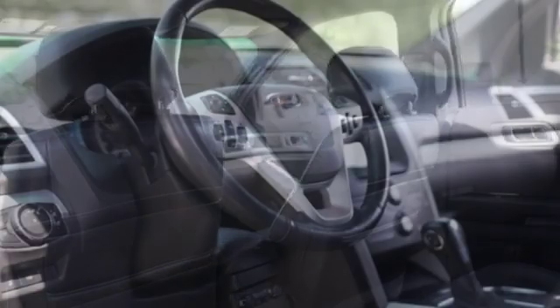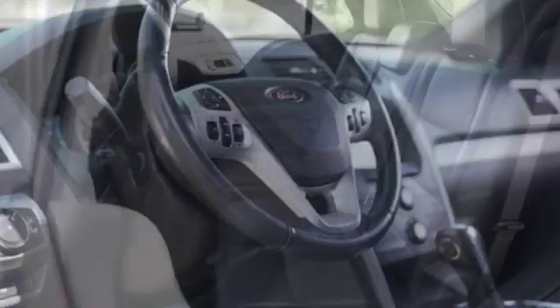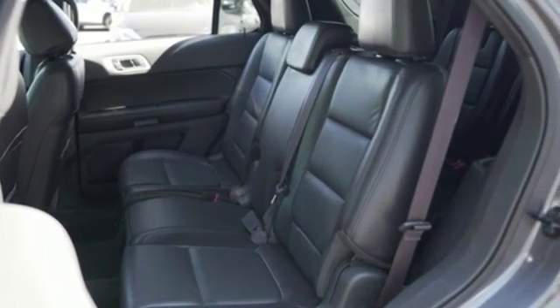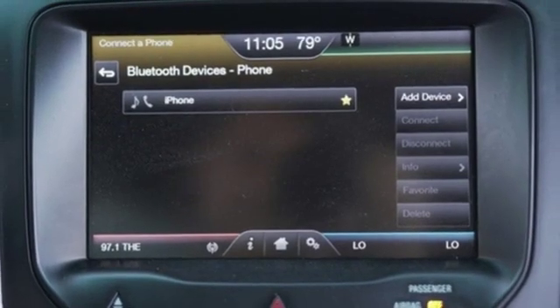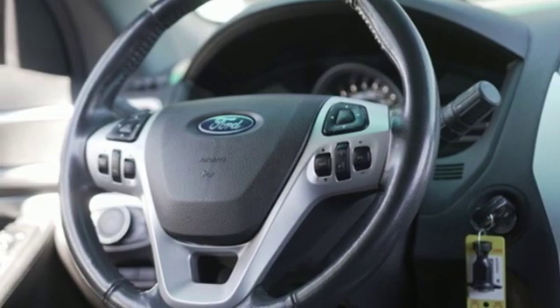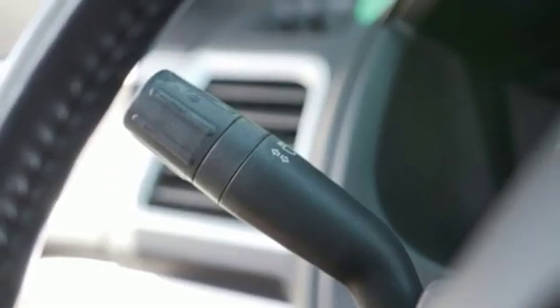You'll look forward to every drive with features like these: V6 engine, air conditioning, Bluetooth wireless audio streaming, configurable instrument gauges, manual tilting steering column, power heated mirrors, voice activation, aluminum wheels, Bluetooth, and automatic transmission.